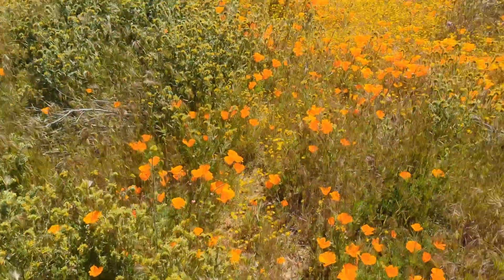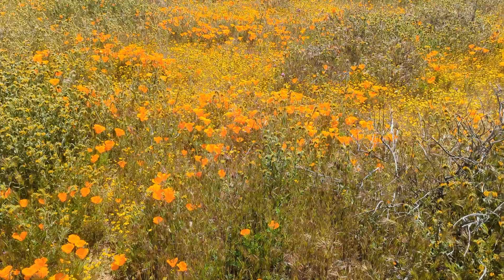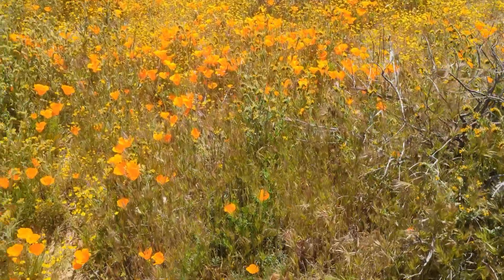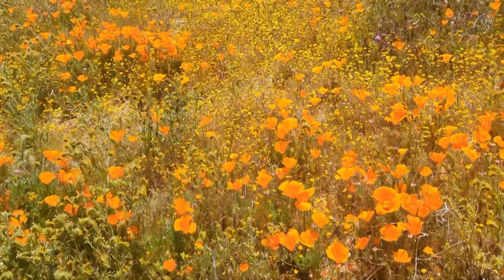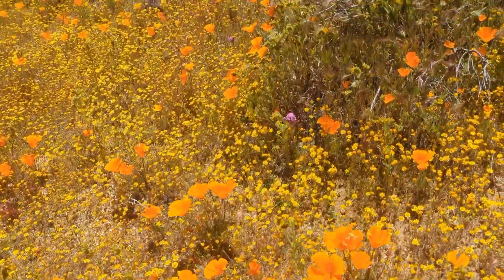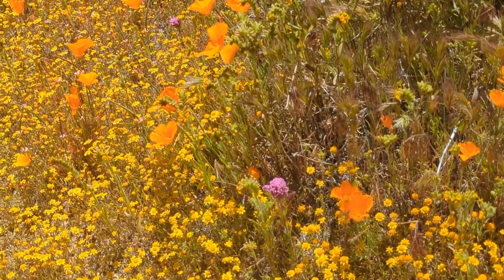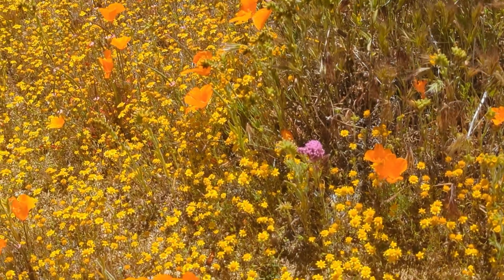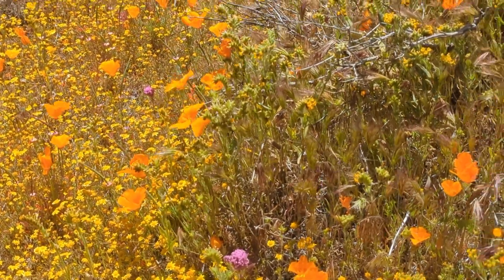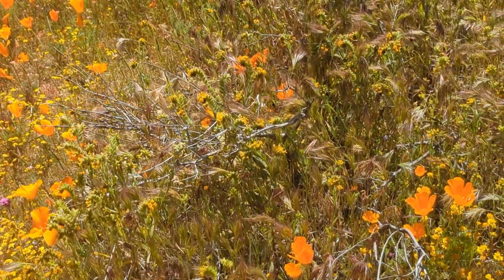Among the beautiful poppies, California is looking good. Let me just walk through here — try not to step on any of these protected poppies. You see that purple flower right there? That is an owl's clover. And you can see the fiddlenecks are all in this area, taller with yellow flowers.